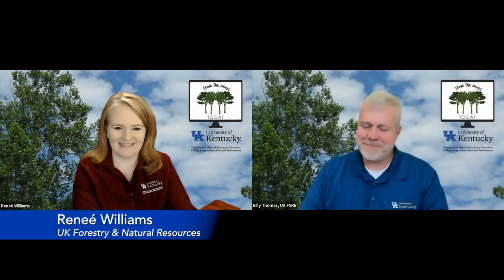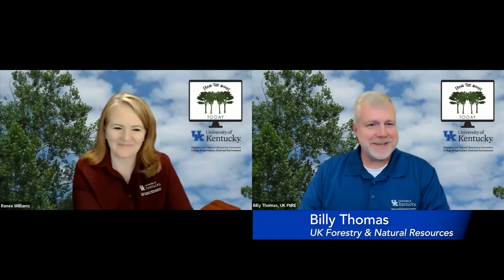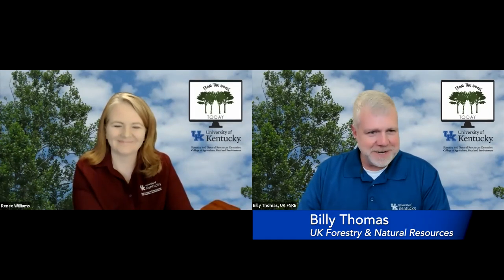We have some topics today that I don't know that they're so good for us to learn about. Well, sometimes a medicine can be a little hard to swallow, but you need to take it, right? So today we're going to try to give you some good medicine, even though some of the news may not be the best that we want to hear. But we are excited to have you all with us today. You can interact with us via the chat function in Zoom, or if you're on Facebook Live, you can interact with us in the comment section. And you can always reach us at ukforestry.org.